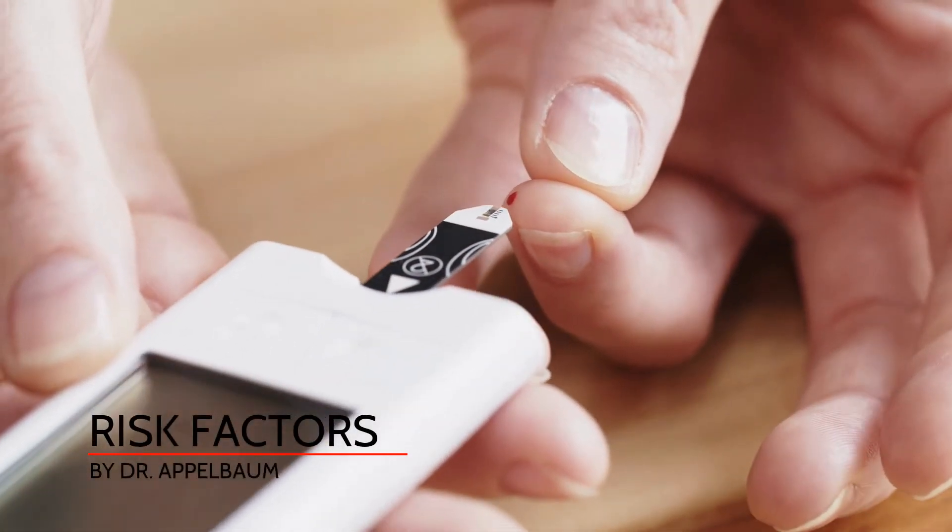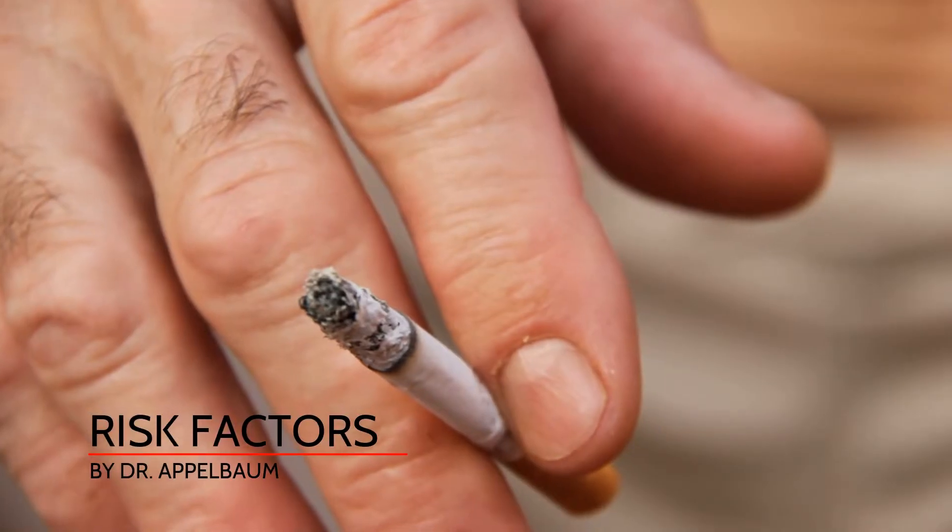Some of the risk factors for stroke include diabetes, hypertension, smoking, and hyperlipidemia. Control of risk factors reduces your risk of getting a stroke.